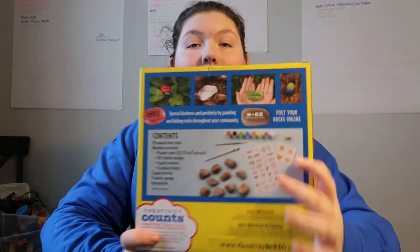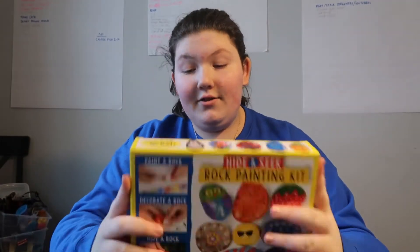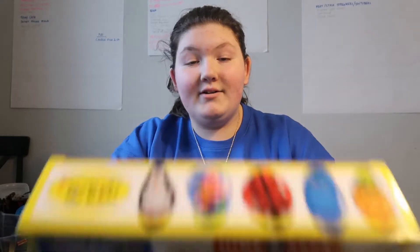The next thing I got is a rock painting kit. If you guys don't know, I paint rocks. Every year we go to Universal, and starting this year, I hide rocks. My mom got me another rock painting kit to paint more rocks. I have a lot of rocks and paint, but these just help even more. Really like those.